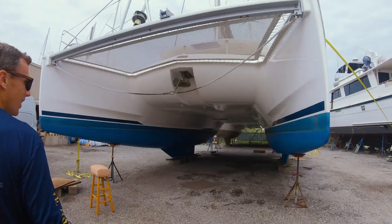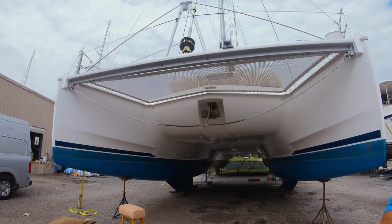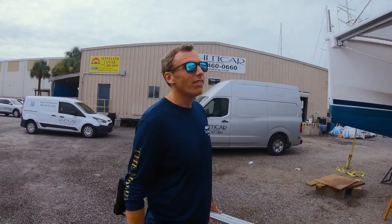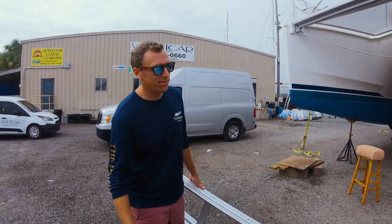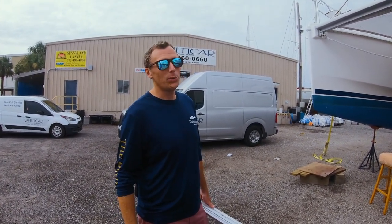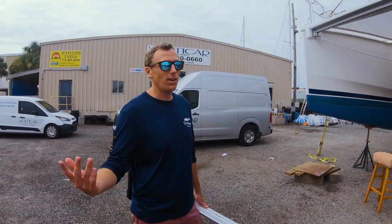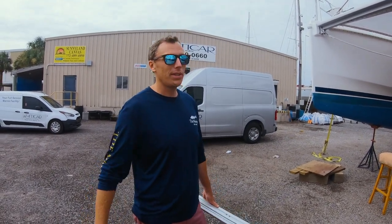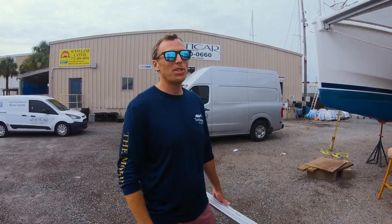We asked the broker which Leopard he'd buy — he said the 58 of course, but then added: go simple, go small, go now. He recommends the 40 to 44-foot range for couples or small families. As you go bigger you get more systems, more complications, it's more expensive to haul and more expensive to maintain.